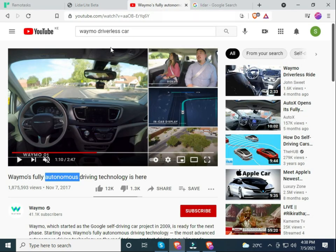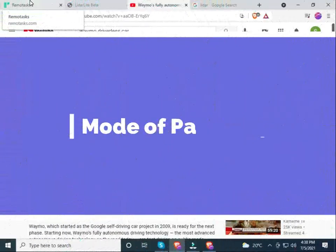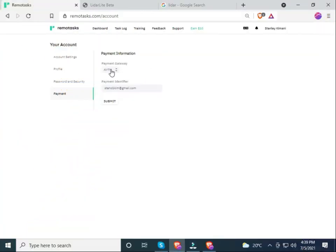Autonomous cars have already been introduced in the United States and the United Kingdom. Taskers are paid via two channels: ARTM and PayPal. If you don't have a PayPal account you'll need to create one for free and link your PayPal email under your payment identifier. If you are in Kenya, you can link your PayPal and M-Pesa for easier transactions.